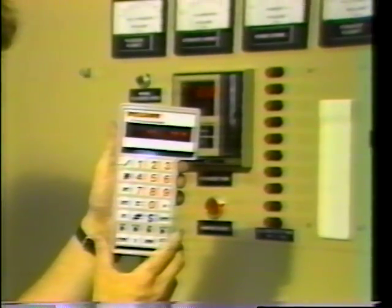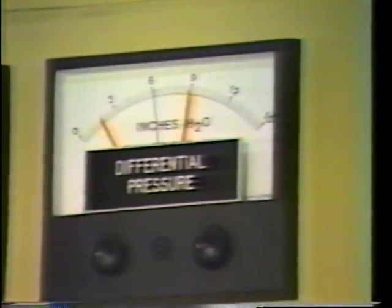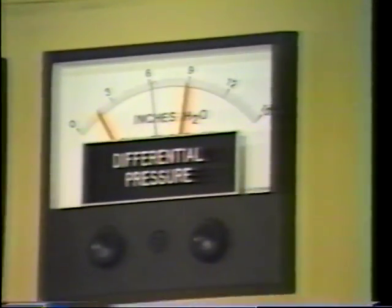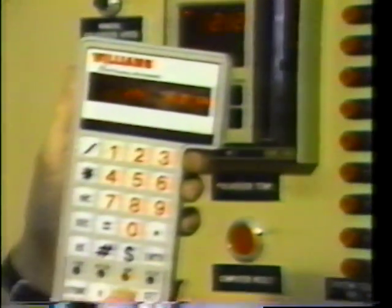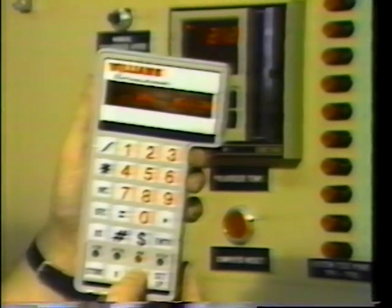The next parameter to monitor is differential pressure. Pulling up the differential pressure monitoring screen shows it varying between 6 inches and 6.4 inches.